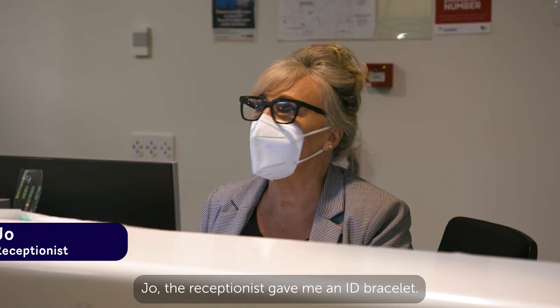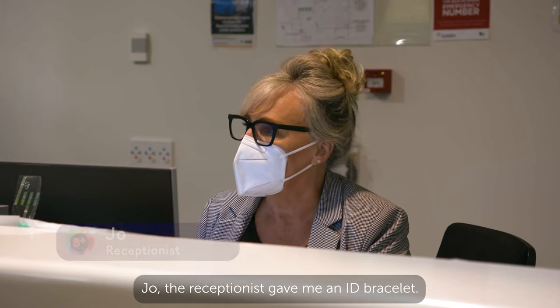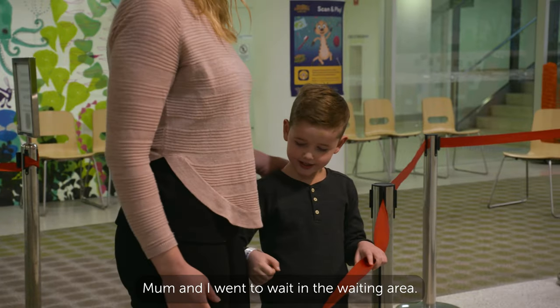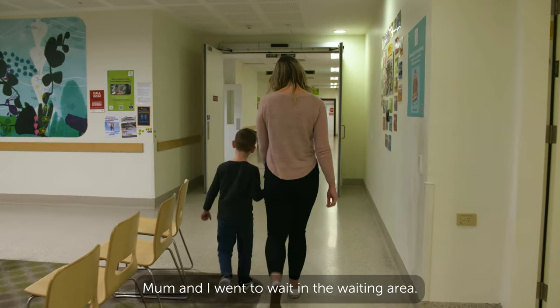I checked in. Jo, the receptionist, gave me an ID bracelet. This is so everyone knows who I am.